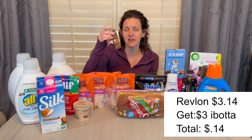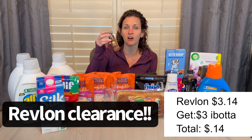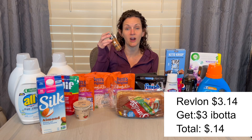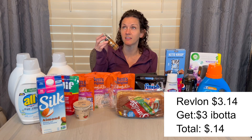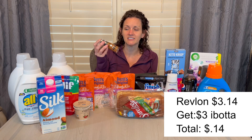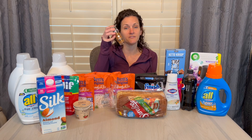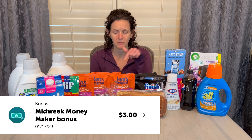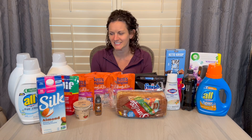Check your makeup section for clearance Revlon — there are high-value Ibotta offers: $3 for eye, $3 for face, and $3 for lip. My store was pretty picked over, but I found some foundation at $3.14. After the $3 Ibotta rebate, that brought it to just $0.14. I was also close to a $3 midweek bonus on Ibotta, so I went ahead and picked it up, and I did get that $3 bonus — more than covering the $0.14 I paid out of pocket.